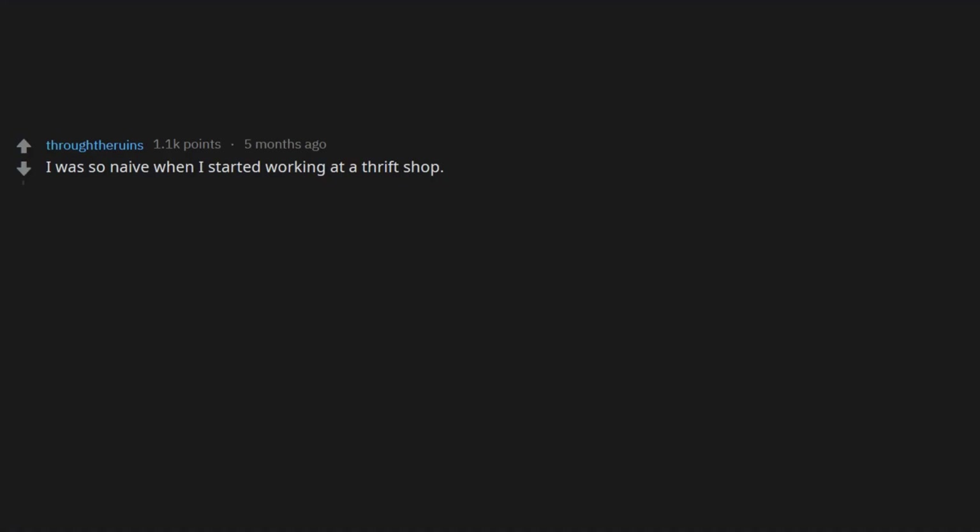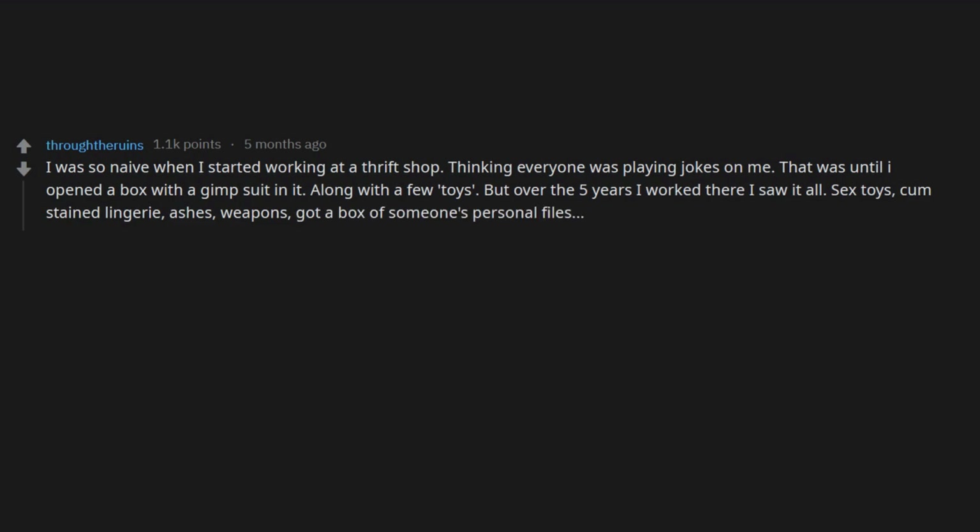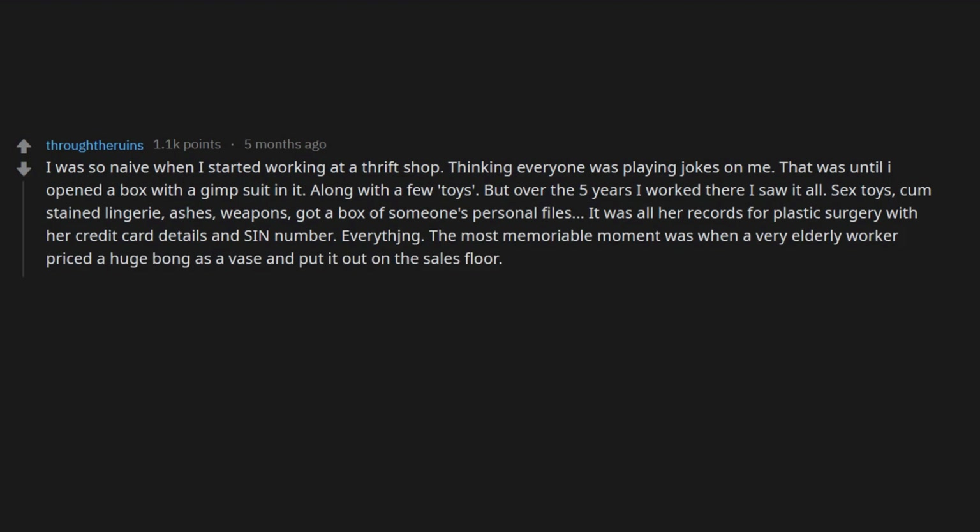I was so naive when I started working at a thrift shop, thinking everyone was playing jokes on me. That was until I opened a box with a gimp suit in it, along with a few toys. But over the five years I worked there I saw it all — sex toys, cum-stained lingerie, ashes, weapons. Also got a box of someone's personal files — all her records for plastic surgery with her credit card details and SIN number.